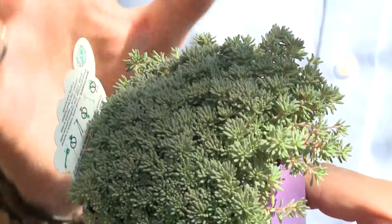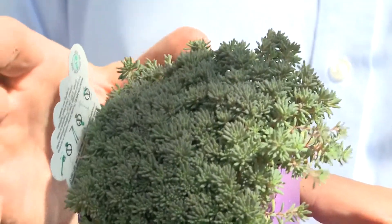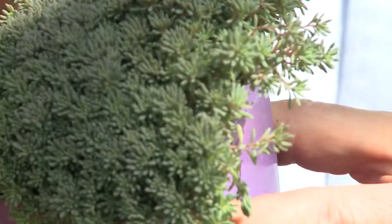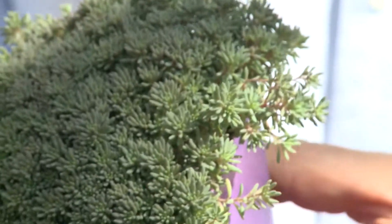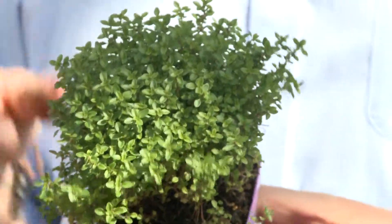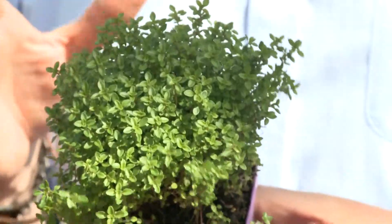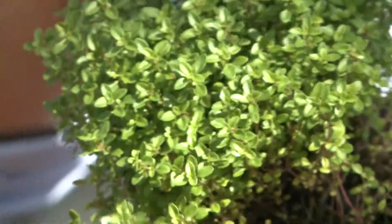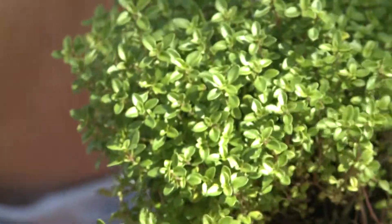Purple-form sedum is a great little steppable for sunny sites, starts out a light green color, and later on in the season turns a purplish cast. A little larger creeping thyme, which gets to be about three to four inches tall, is Archer's Gold Creeping Thyme. It gets its name because these leaves, as they mature, turn more of a golden color.